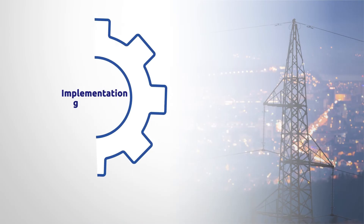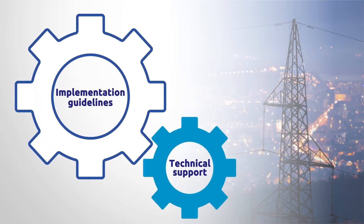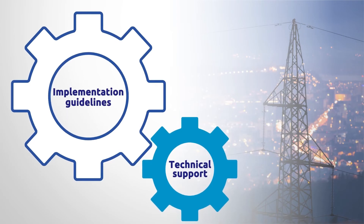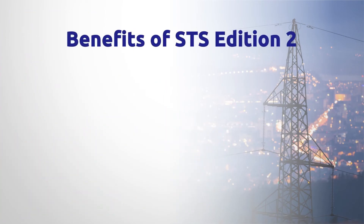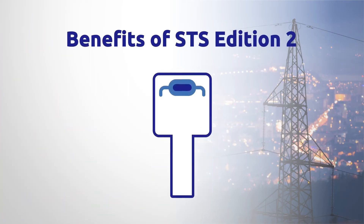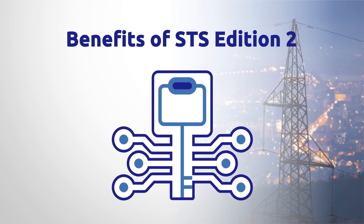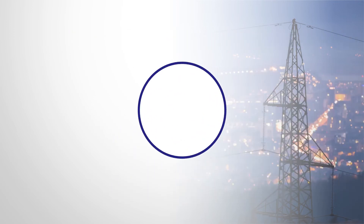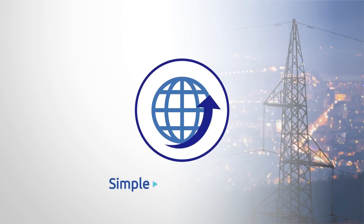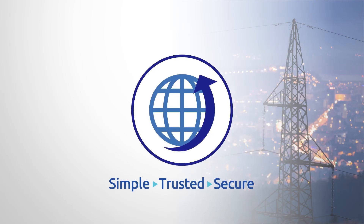The STS Association will provide implementation guidelines and offer technical support for the TID rollover program. The benefits of the STS Association's latest Edition 2 specifications include improved security for the utility's prepayment vending system and improved cryptographic keys, all of which ensures that STS remains a simple, trusted, and secure prepayment solution for utilities worldwide.